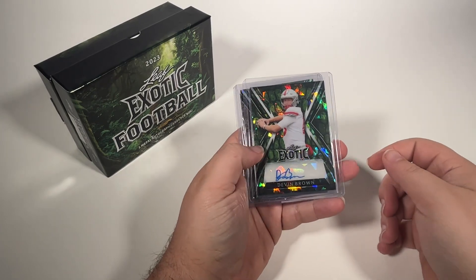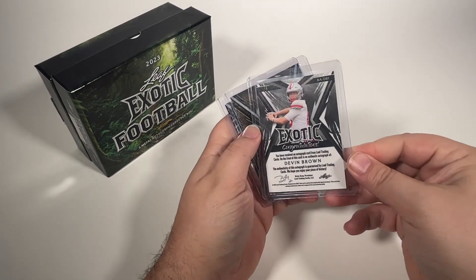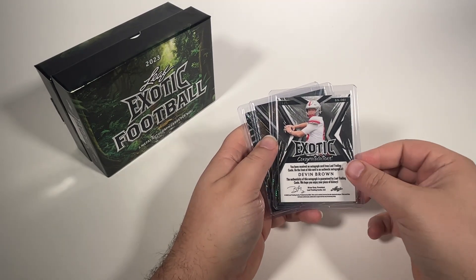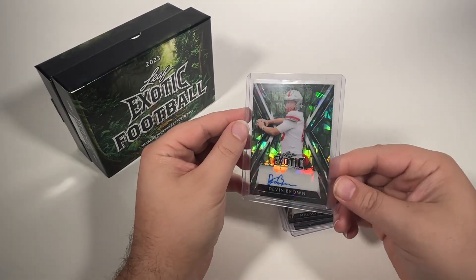First one is Devin Brown, numbered one of six — quarterback Devin Brown. So that's nice.